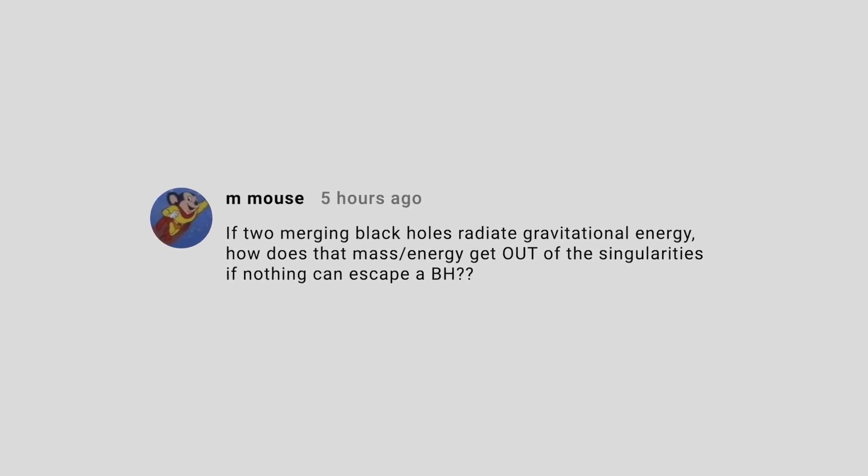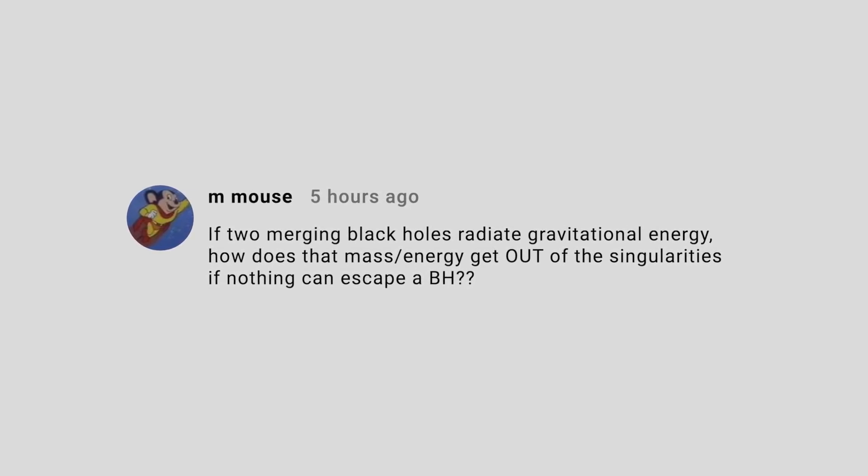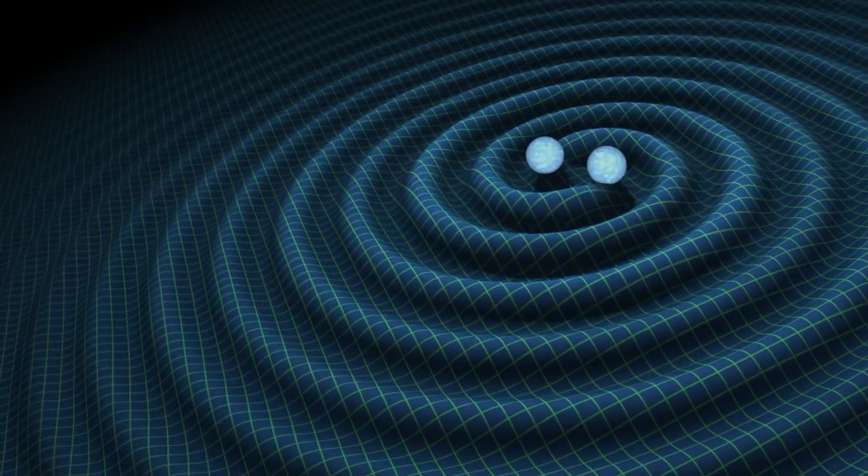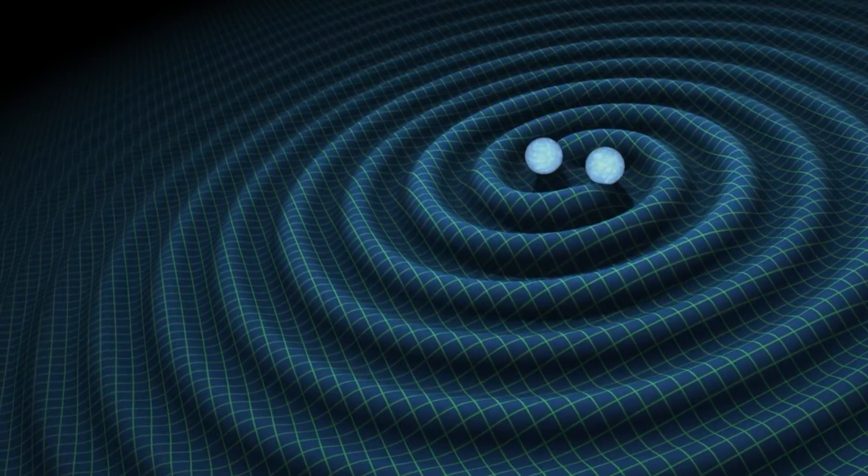M. Mauss asks how gravitational waves can be emitted by black holes if nothing can escape from them. The thing to remember is that nothing can escape from the event horizon of a black hole, but things can certainly escape from outside the event horizon. Black holes distort space over great distances, and it is the motion of space that is gravitational waves — like a kid standing on a trampoline: the trampoline is distorted under their feet, but the distortion isn't only under their feet. No gravitational waves are emitted from inside the event horizon, so there's no problem.